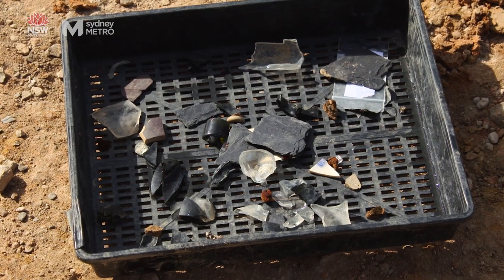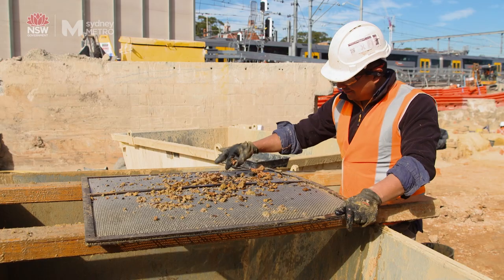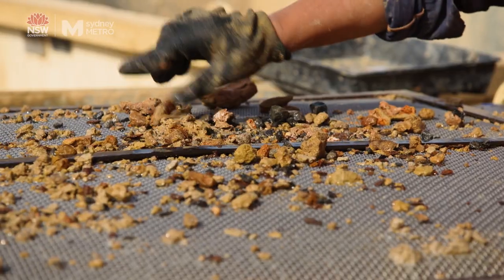Initially we found a large piece of metal that looked like it might have something on it, so we put that to one side and retrieved other pieces from the sieves, then took them off to a conservator.